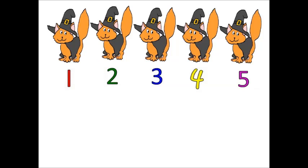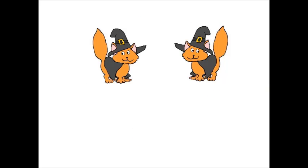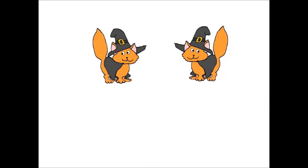I think you guys are getting the hang of this. Ready to count again? Now, how many cats do you see? Can you count them? Is there one cat? Hmm, I don't think so. I think there is more than one. Are there three cats? No, there are not three cats. How many cats do you see? Are there two cats? Yes, I think there are two cats, but let's just count them to make sure.